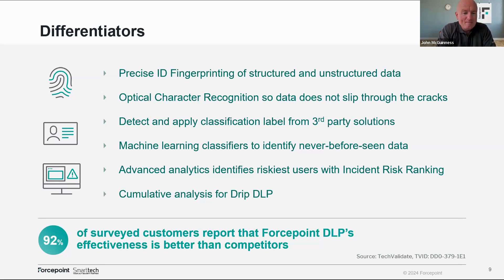Machine learning classifiers identify never-seen-before data — there will always be a situation where some data has never been seen before, particularly without DSPM. There will be data that hasn't been considered, sitting somewhere, that is eventually moved, and we're able to act on it. Advanced analytics identify risky users — indicators of behavior include things like going to LinkedIn at 11 PM, logging in at 2 AM when they normally wouldn't, and doing large downloads. We start tightening policy actions — what you could do today, you won't be able to do tomorrow.